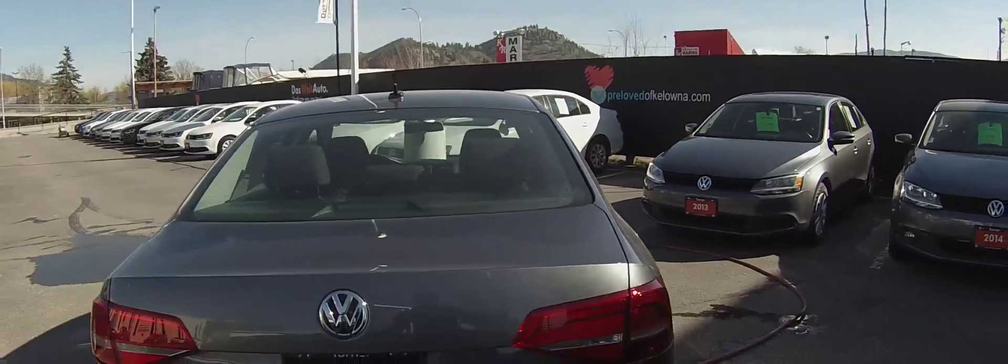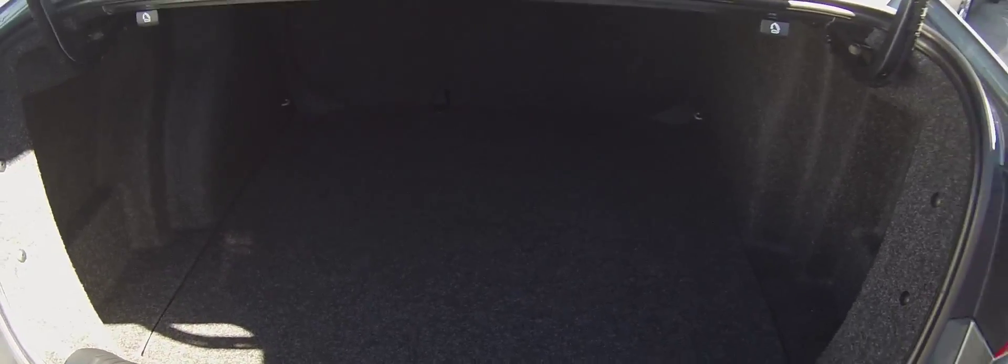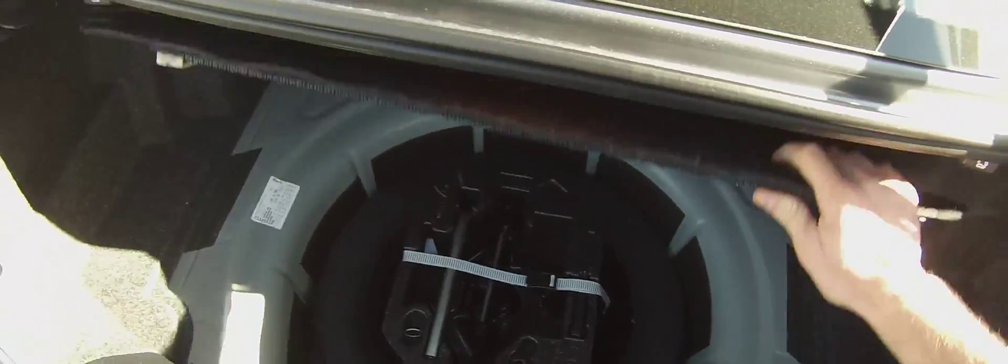Coming into the back of the car, you can see the Jetta's immense trunk space. We have 15.4 cubic feet of trunk space, which is the largest in its class. We also have 60-40 split folding seats. A spare tire and toolkit all come complete with the car as well.